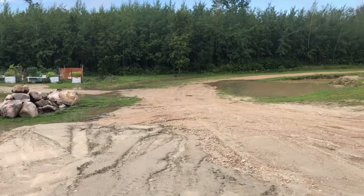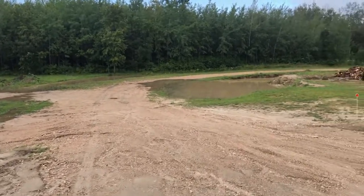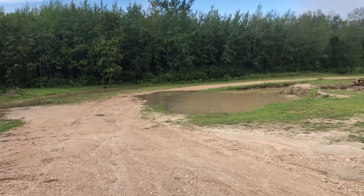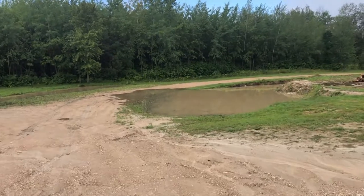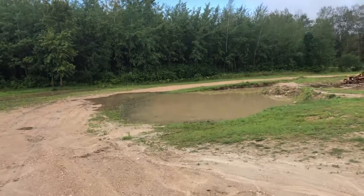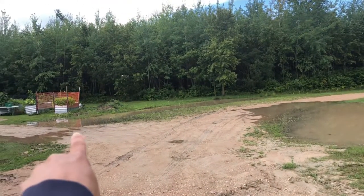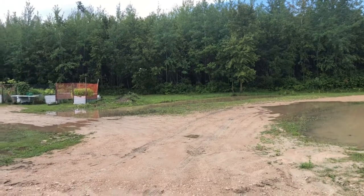Look at this — look how much water collected on the other side of the driveway, where my new future skating pond is going to be. The trenches that were dug in the front of the garden are full, and the trenches in the back of the garden are full too.